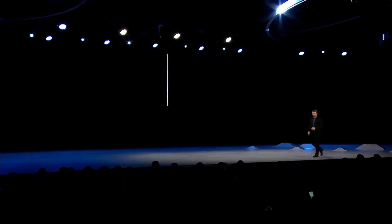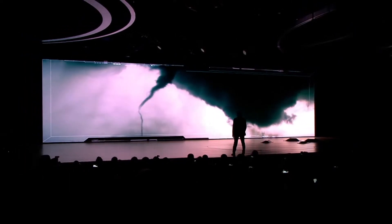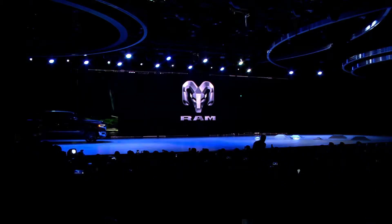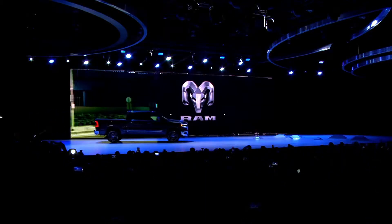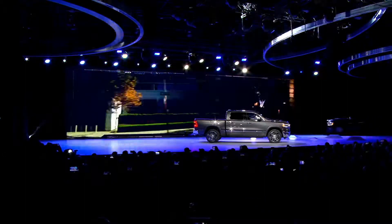Of course it's also been engineered and designed to pick up a few more best, a few more most, and a few more capable titles along the way. So ladies and gentlemen, the all-new 2019 Ram 1500.